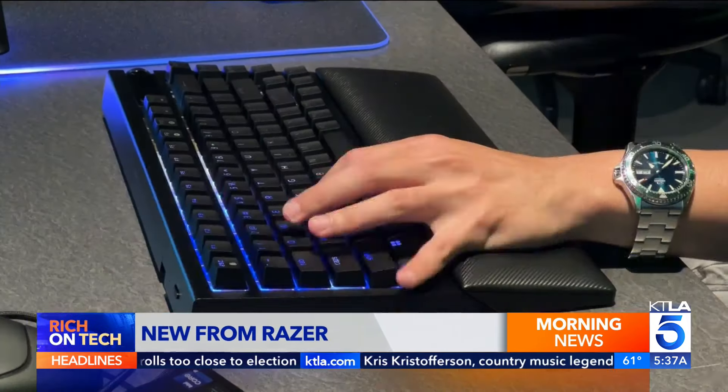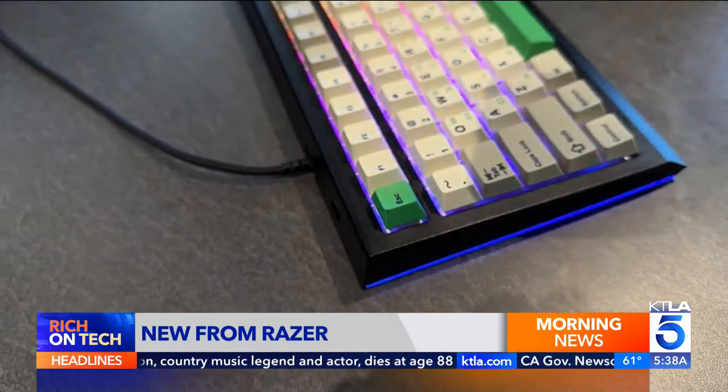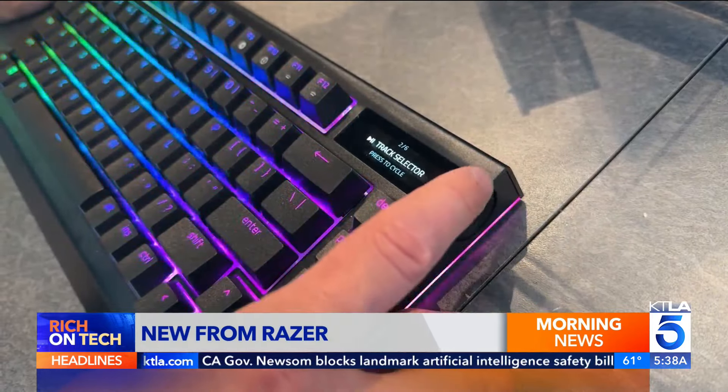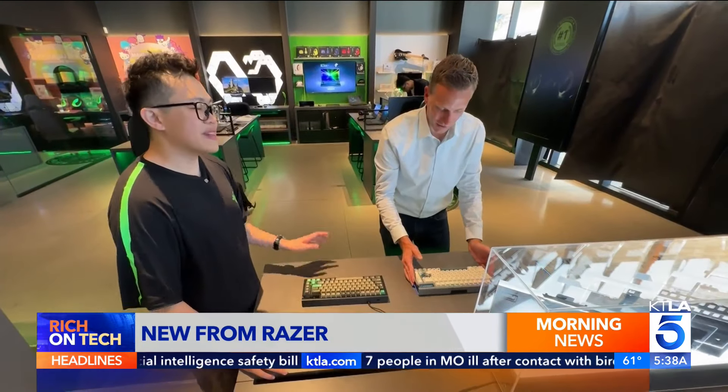The last thing you want is to press a key and it doesn't react as fast as you intended it to be, right? So gaming keyboards are really important to give you that low-latency performance. This $300 keyboard has hot-swappable keys, lots of ways to customize, and a small OLED screen for controls. I tried several customized versions — each had a slightly different look and feel.